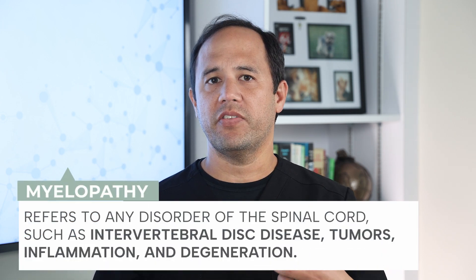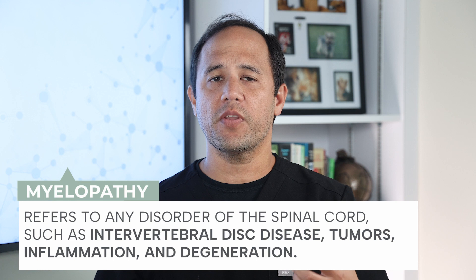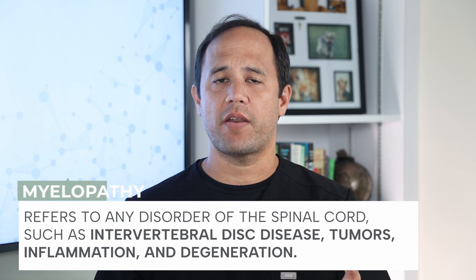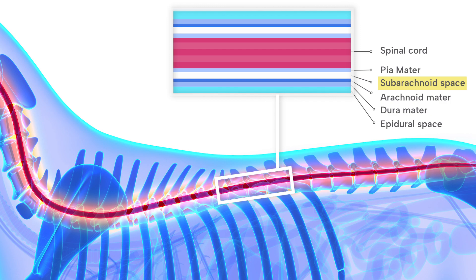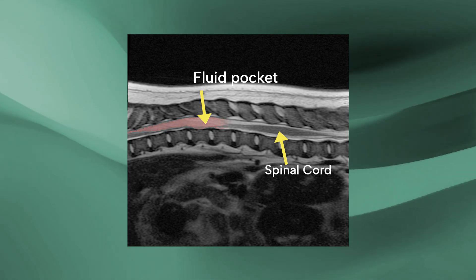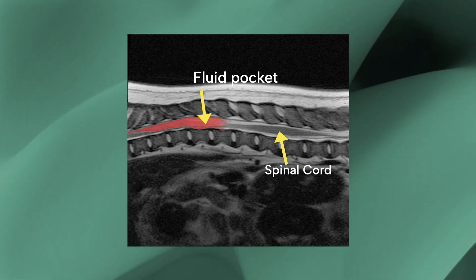What is pug myelopathy? Myelopathy means any disorder of the spinal cord such as slipped discs, tumors, inflammation, or degeneration of the spinal cord. Pug myelopathy occurs when a constrictive band of tissue forms on the outside of the spinal cord in what we call the subarachnoid space. This constriction changes the flow of fluid around the spinal cord, and a pocket can form that compresses the spinal cord and causes damage.